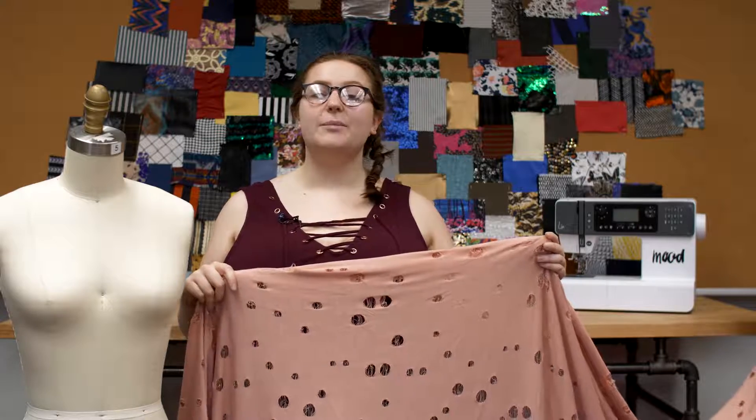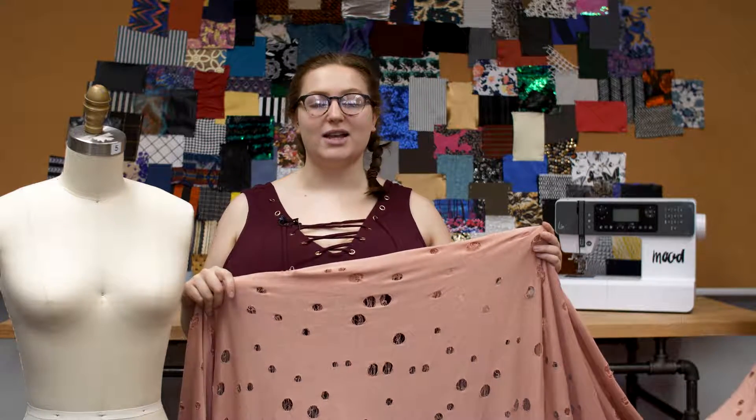This product is 80% polyester and 20% rayon, so it should only be dry cleaned.